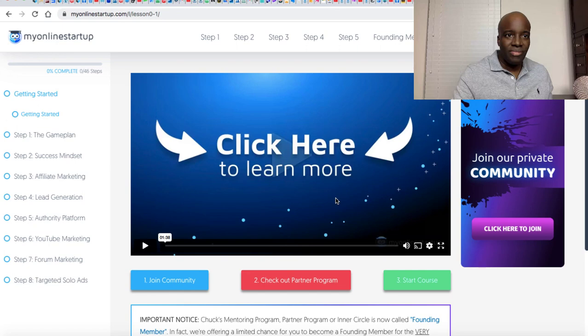Number three is My Online Startup. Now guess what — My Online Startup is completely free, it's $0. Right now it's actually going through a revamp and is about to launch in a couple of months from when I'm recording this video. So maybe by the time you watch this it'll already have launched, but even still you can access this platform for absolutely free. I'll leave the link to My Online Startup in the description.